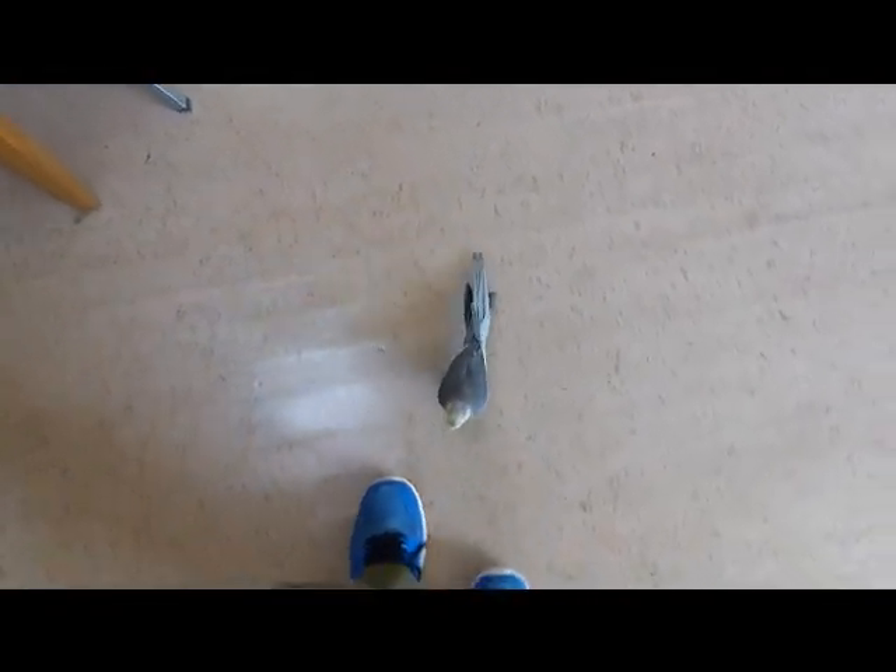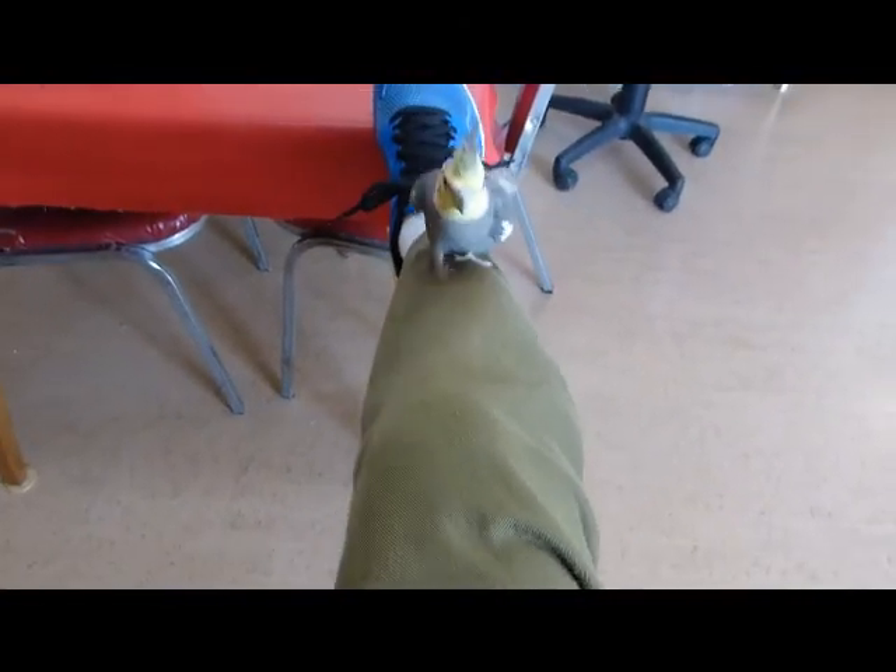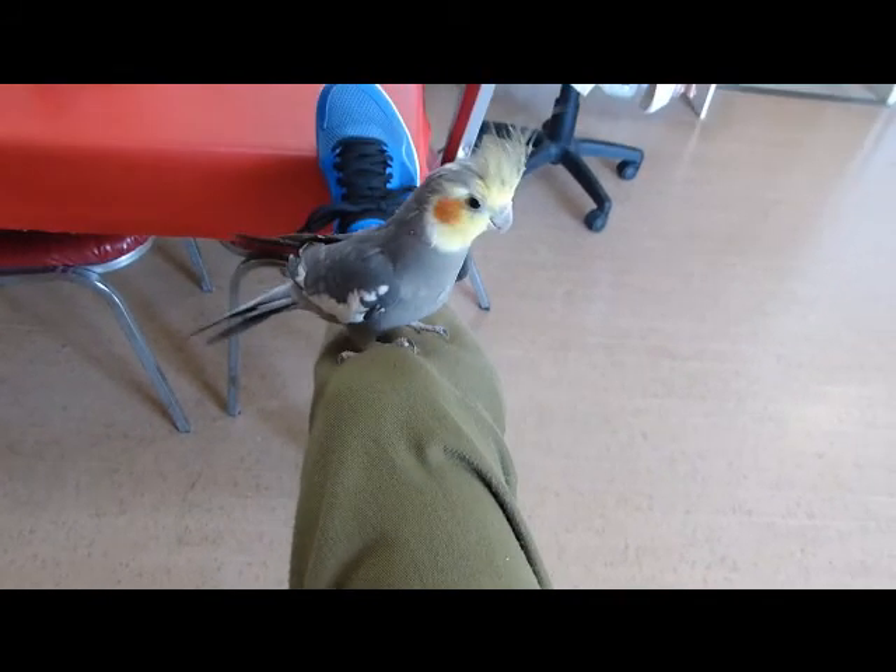Okay, come here. You jumped off because you wanted to. You want up? Alright, up, up. Okay, run the elevator. Here we go. You want to come up this way? Come on. Atta boy.